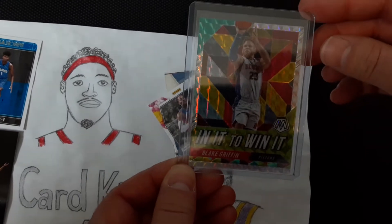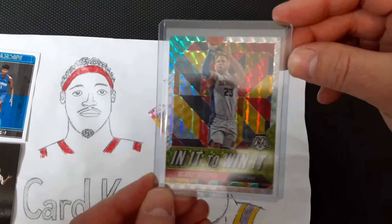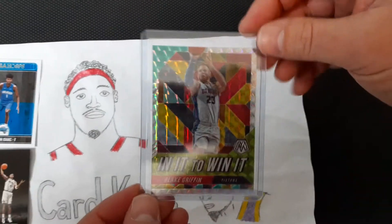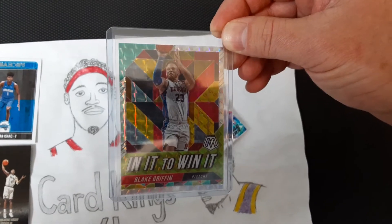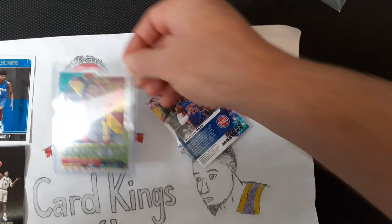This one is a Blake Griffin 'In It to Win It' — it's got a nice mosaic look to it, a really cool looking card. The Mosaic hobby box itself would be way outside our price range, but you can get some of the hobby-exclusive inserts — you get a chance at that.